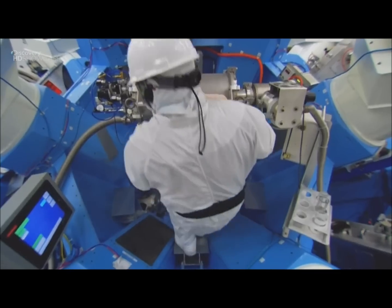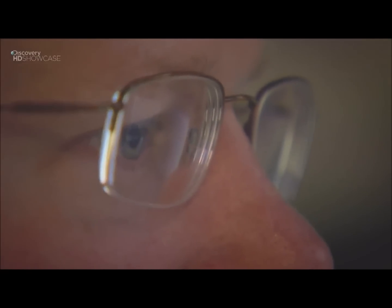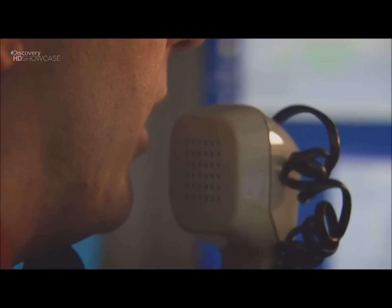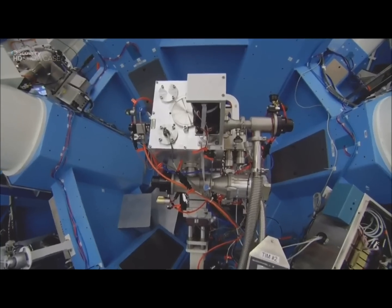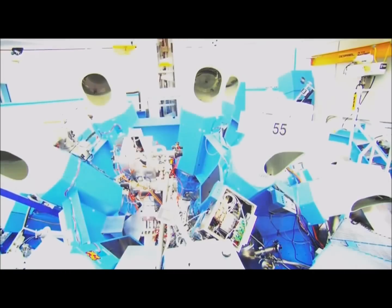Now I'm going to close access to the laser bay — bay doors lock. The target is vaporized by the laser. The explosion lasts just a hundred thousandth of a second, but a high-speed camera captures the shockwave expanding outwards.